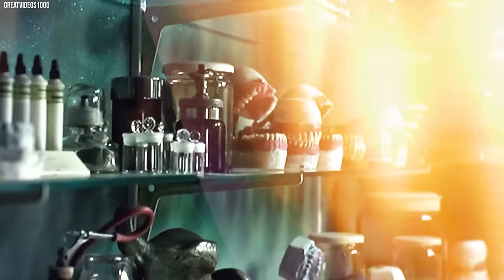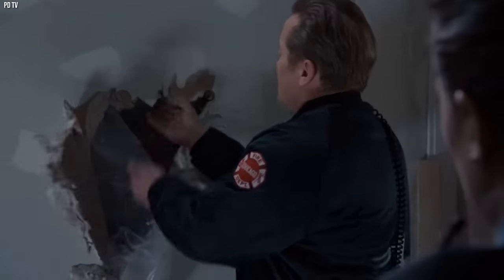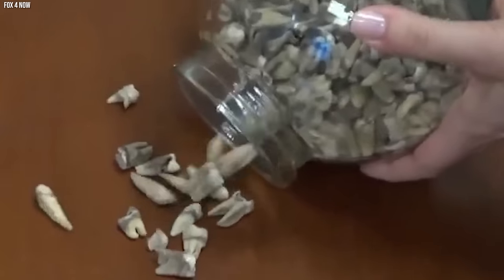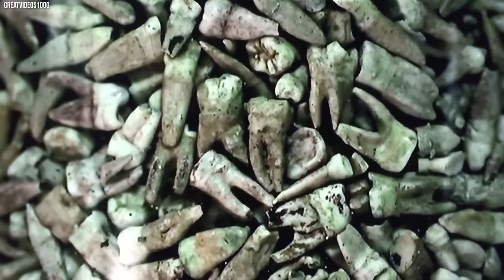The workers were naturally freaked out and started thinking all sorts of crazy things. Did the building secretly grow teeth? Did they stumble upon a serial killer's hideout? Some of the workers even took pictures of the teeth and shared them online, making the story go viral. Thankfully, the real explanation wasn't quite so scary. It turns out this Converse building used to be the workplace of a dentist named Clarence Whittington.